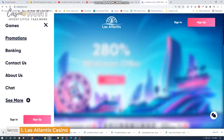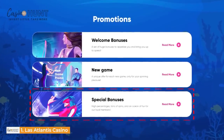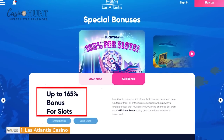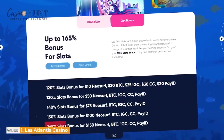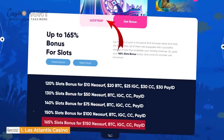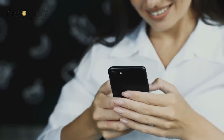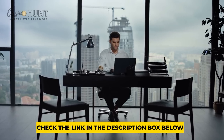Los Atlantis Promotions — the bubbliest of these offers are these special bonuses. Get up to 165% boost on deposits. To unlock, sign up or log in and make a deposit of at least $150 using Neosurf, Bitcoin, IGC, CC, or PayID payment methods, and apply the bonus code LUCKYDAY. Enjoy all your luckiest moments at all of our recommended casinos. There are links to them in the video's description box below. Make sure you have a look.